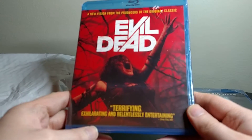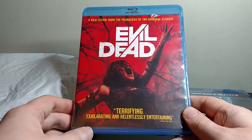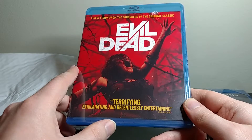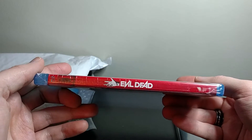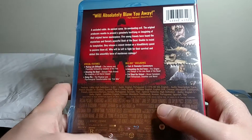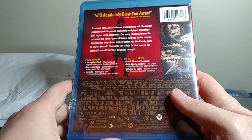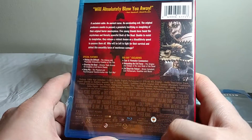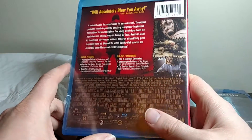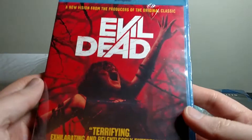Number two: this is the remake of Evil Dead. I've seen the original several times and the sequels including Army of Darkness, but I have never seen the newer Evil Dead remake. I've kind of been wanting to pick these up because I wanted to get into Ash vs. Evil Dead and go back and watch some of the Evil Dead movies including the remakes too. Since they came out, they're a bit more relevant to modern day cinema and I've never seen them. I'm definitely looking forward to this — sealed Blu-ray, awesome.